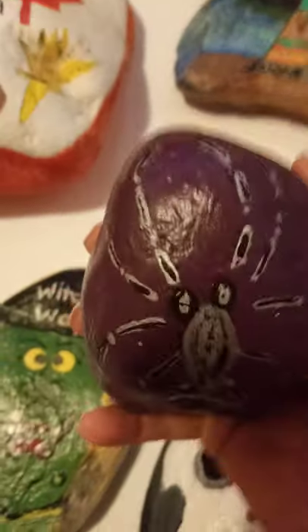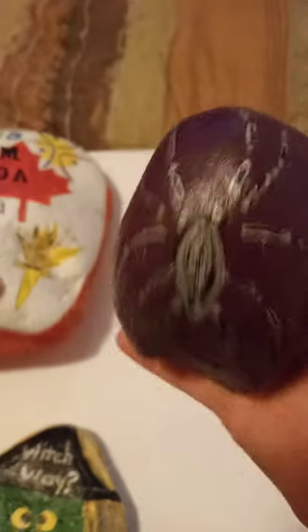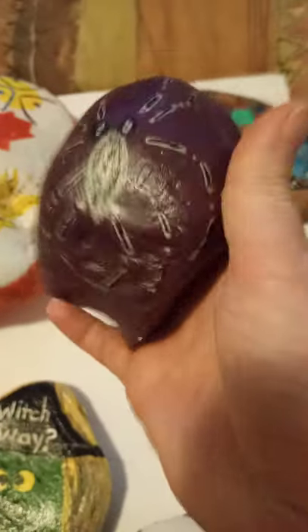Just a silly little skull. And then this one's just a spider — another Halloween one. I was actually just looking at a Halloween treat bag, saw the spider, and decided to paint it.